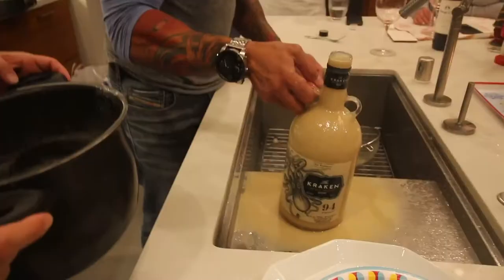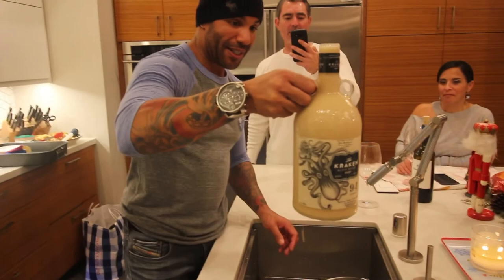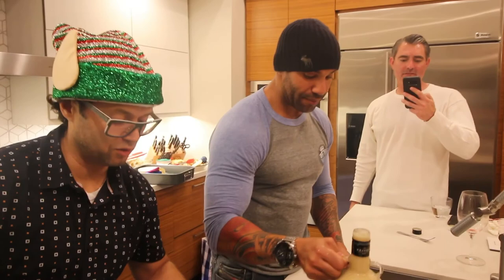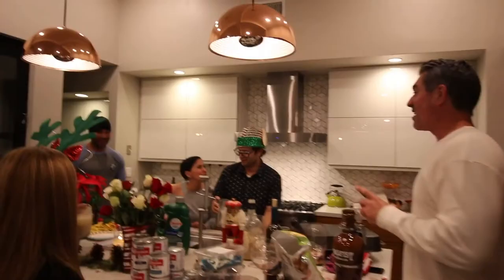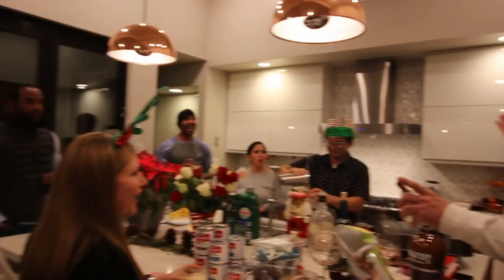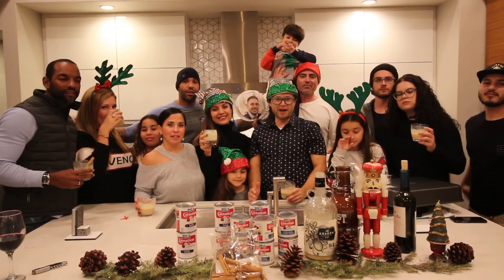Look at that — champagne bottle right here! From everyone at Agent Prolific and from our friends and family to yours, we wish you a Merry Christmas. Oh my god, we're all drinking right now!